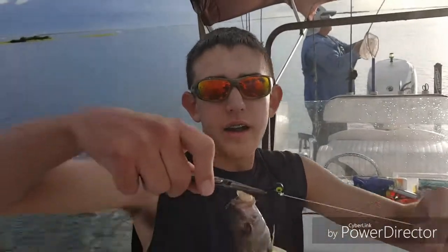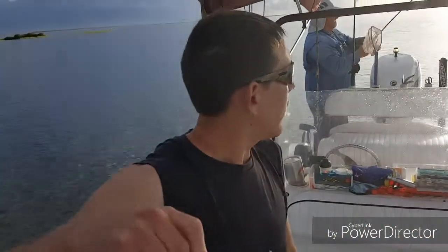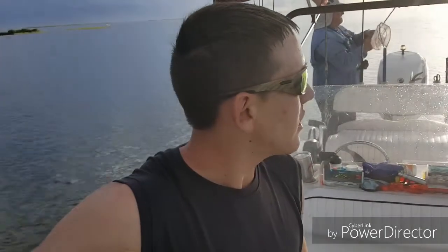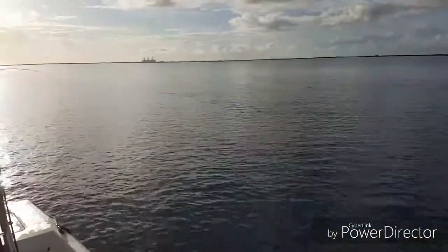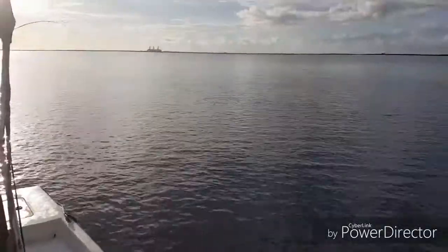We got doubles — real fish! We got a little mangrove snapper, bait blowing up everywhere, and our captain's hooked up behind us. Oh, that's big! This snapper's going back because I don't know what's going to happen.